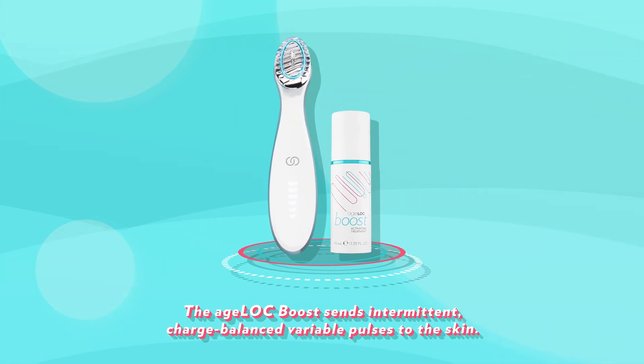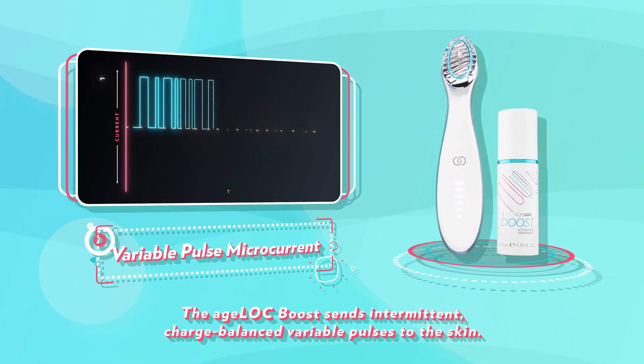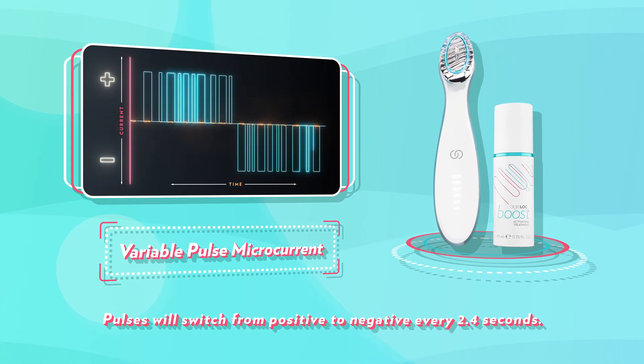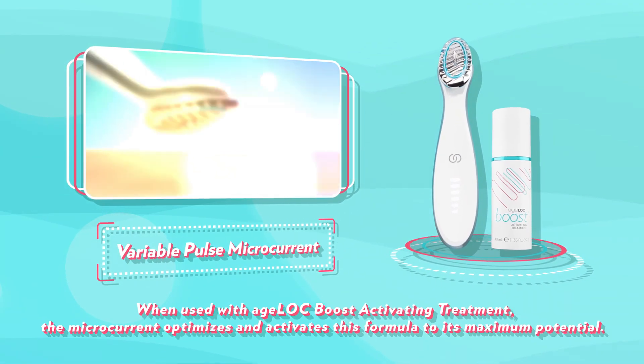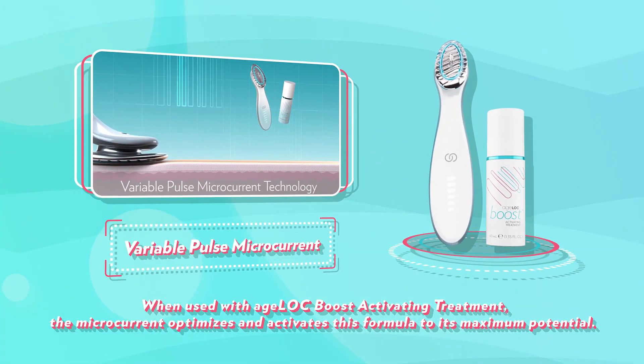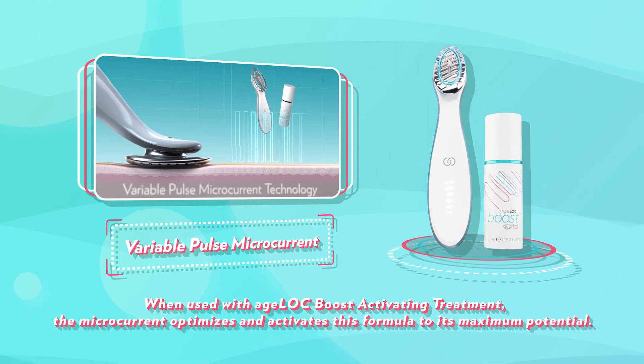The Agelok Boost sends intermittent, charge-balanced variable pulses to the skin. Pulses switch from positive to negative every 2.4 seconds. When used with the Agelok Boost activating treatment, the microcurrent optimizes and activates this formula to its maximum potential.